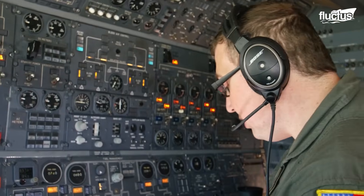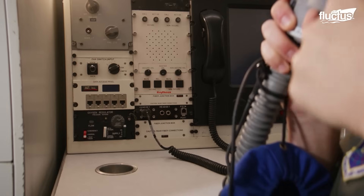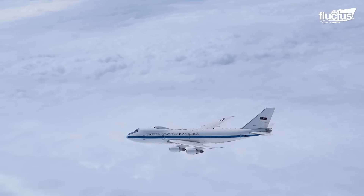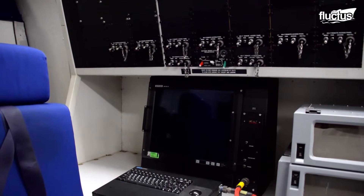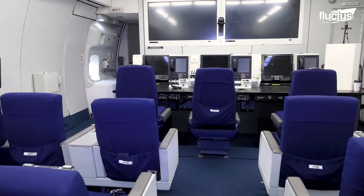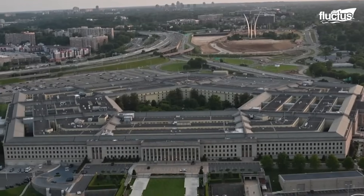As such, it features advanced communication systems, including satellite links, encrypted communication channels, and extensive radio equipment. There is also a variety of older analog computer systems onboard. These help ensure stability, reliability, and compatibility with other emergency equipment spread around the U.S.